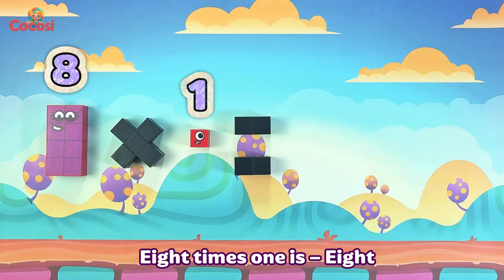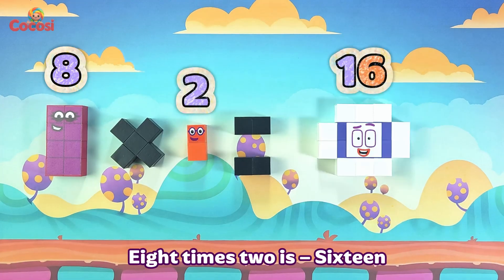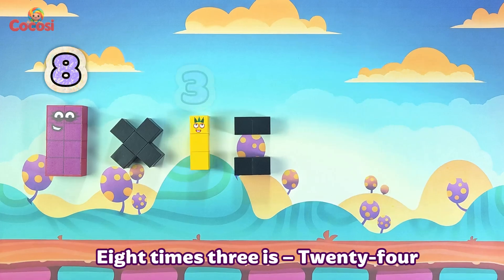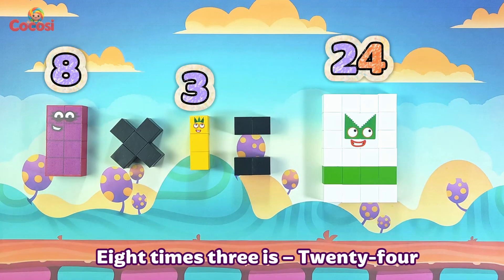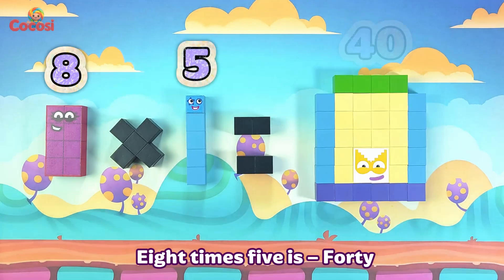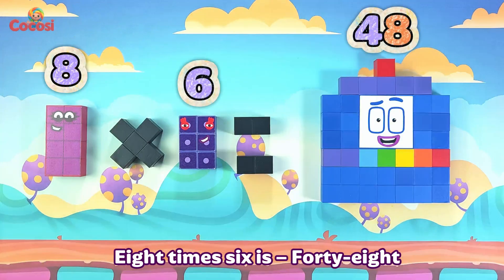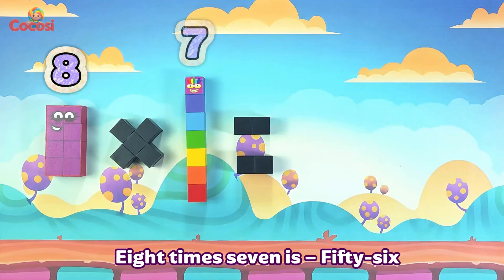8 times 1 is 8. 8 times 2 is 16. 8 times 3 is 24. 8 times 4 is 32. 8 times 5 is 40. 8 times 6 is 48. 8 times 7 is 56.